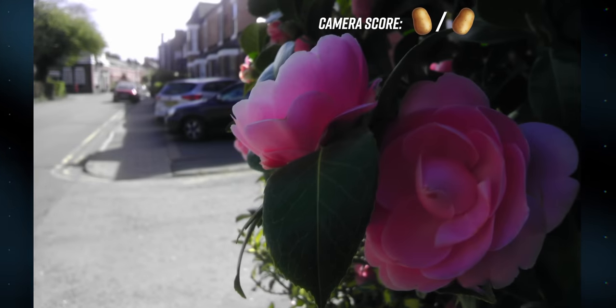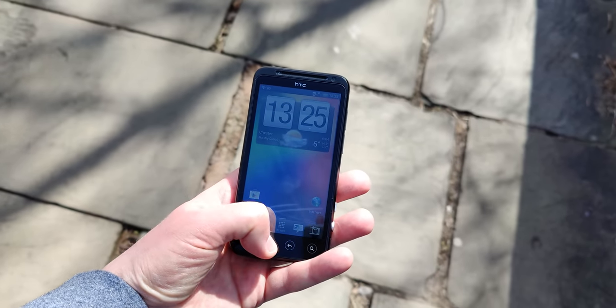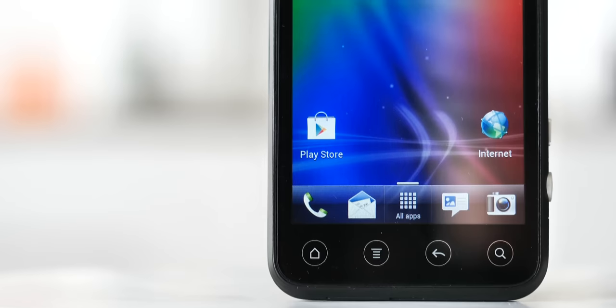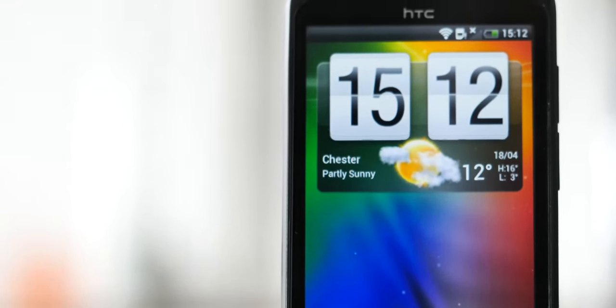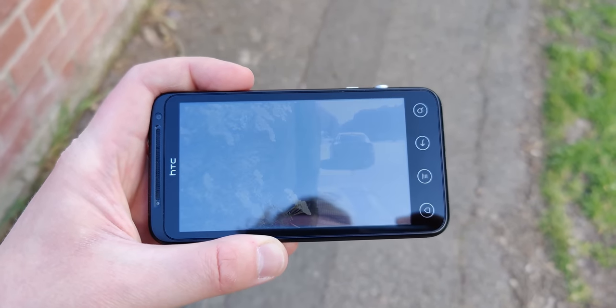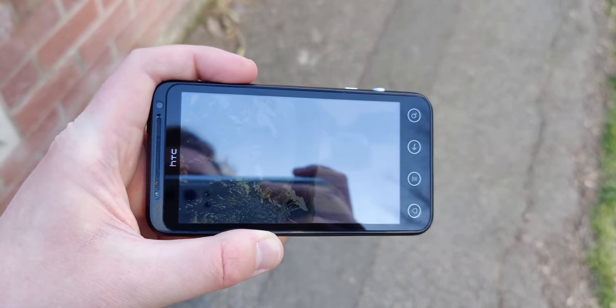For use in the 2D world, the EVO screen lagged behind other LCDs of the time, like the one used in HTC's own Sensation. It was one of the first QHD panels — that's quarter HD, by the way — but there's a visible air gap between the glass and the LCD. The aforementioned viewing angle issues also extend to 2D output as well, and it's generally just washed out compared to the best AMOLEDs of the time, with a lot more screen reflection than I'd like.